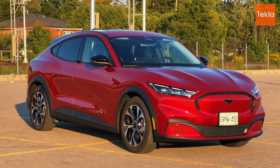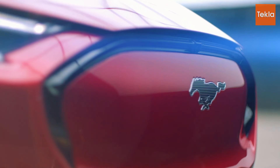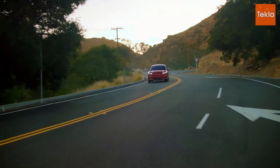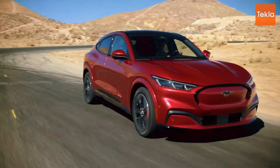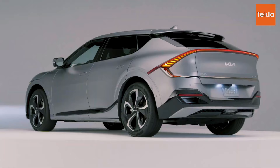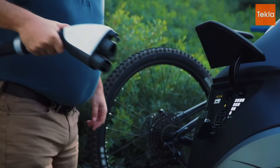The Ford Mustang Mach-E also excels in charging capabilities, supporting DC fast charging that can regain approximately 61 miles of range in just 10 minutes. Ford's partnership with the FordPass Charging Network gives Mach-E owners access to thousands of public charging stations, enhancing ease of use. Meanwhile, the Hyundai Ioniq 5 impresses with ultra-fast charging capabilities, allowing it to charge from 10 percent to 80 percent in just 18 minutes at a 350 kW charger, significantly reducing wait time.